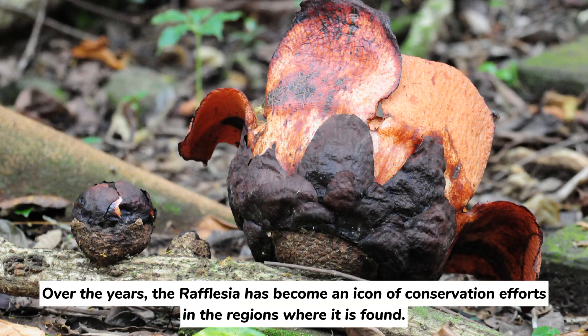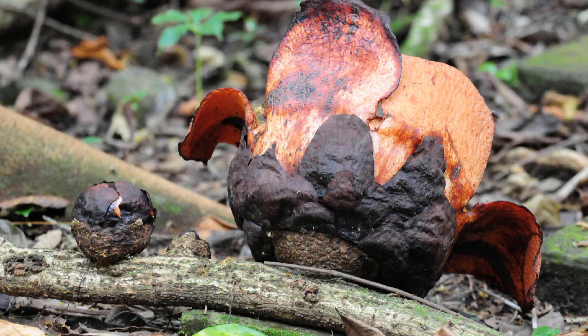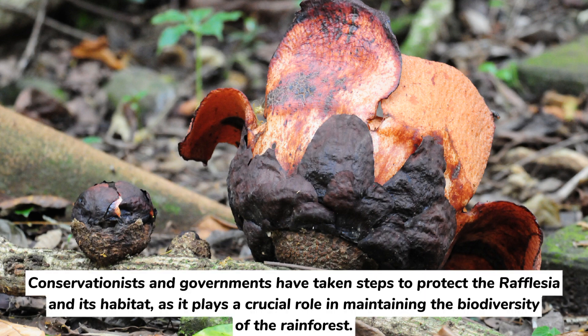Over the years, the Rafflesia has become an icon of conservation efforts in the regions where it is found. The plant faces numerous threats, including habitat destruction and illegal harvesting. Conservationists and governments have taken steps to protect the Rafflesia and its habitat, as it plays a crucial role in maintaining the biodiversity of the rainforest.